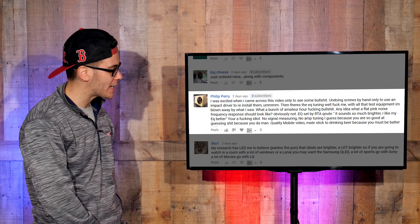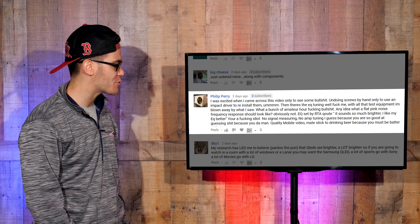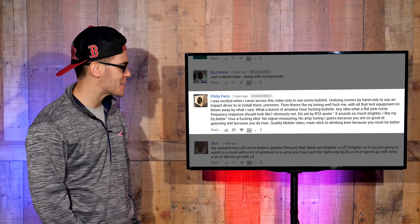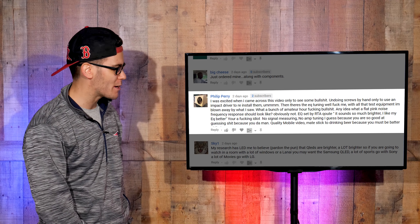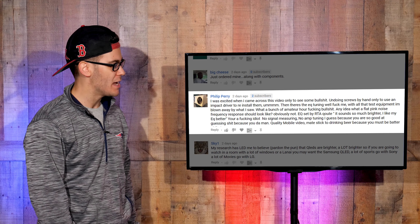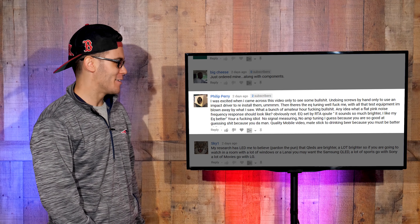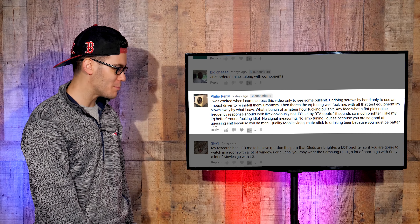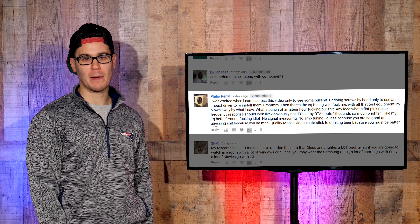Philip Perry says: 'I was excited when I came across this video only to see some bulls**t — undoing screws by hand only to use an impact driver to reinstall them. Then there's the EQ tuning. With all that test equipment I'm blown away by what I saw — what a bunch of amateur hour bulls**t. Any idea what a flat pink noise frequency response should look like? Obviously not. EQ set by RTA — quote: it sounds so much brighter, I like my EQ better. No signal measuring, no amp tuning.' Your mother's blown away by what she saw.